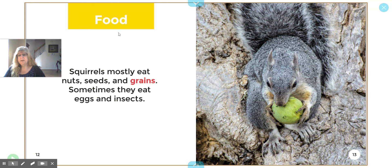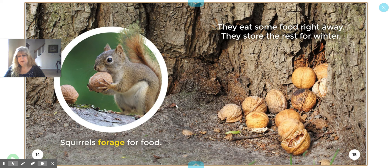Here's another header: Food. Squirrels mostly eat nuts, seeds, and grains. Grains are like wheat and oats. Sometimes they eat eggs and insects — they eat bugs. This one looks like he's eating some kind of nut or fruit. Squirrels forage for food, which means they look for it — they have to look for it. They eat some food right away and store the rest for winter. There's another picture inside of a picture — it's nice and close.